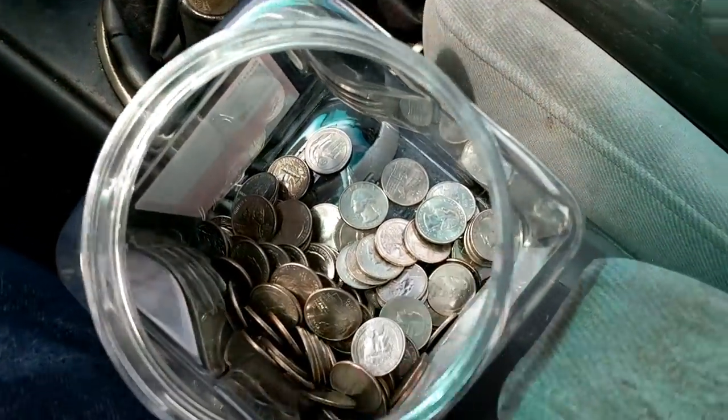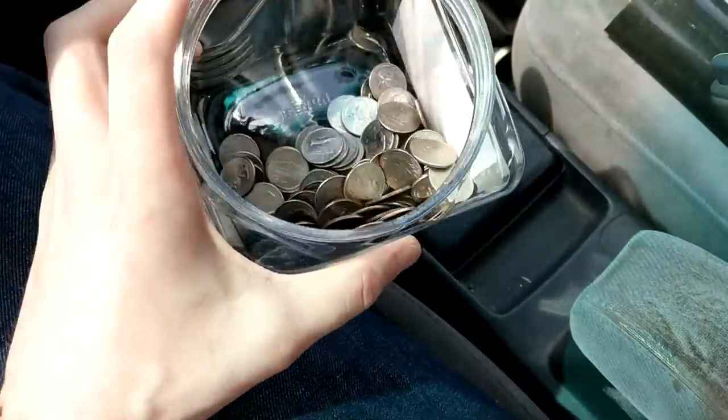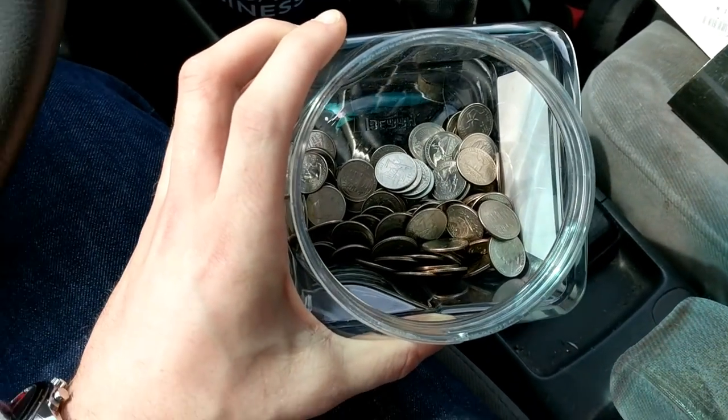Look at that — all those quarters in that one spot. Very happy with that. $52.25 from that location in just over a month — it was like a month and nine days or somewhere around that time frame. It's definitely always very nice when the locations perform even better than you expect.